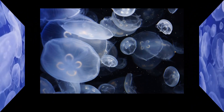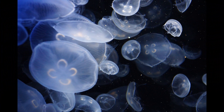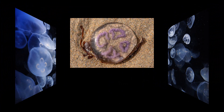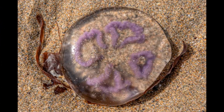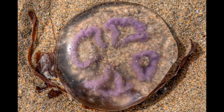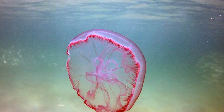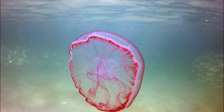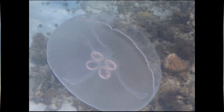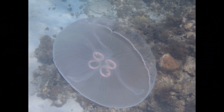They undergo metamorphosis, transforming into polyps — small, cylindrical organisms with a mouth surrounded by tentacles. During this stage, they are essentially sessile and do not move. The polyps reproduce asexually through a process called budding, producing small stacks of juvenile jellyfish known as ephyrae through repeated budding. These ephyrae are connected to the polyp by a stalk-like structure and eventually break away to become free-swimming entities.